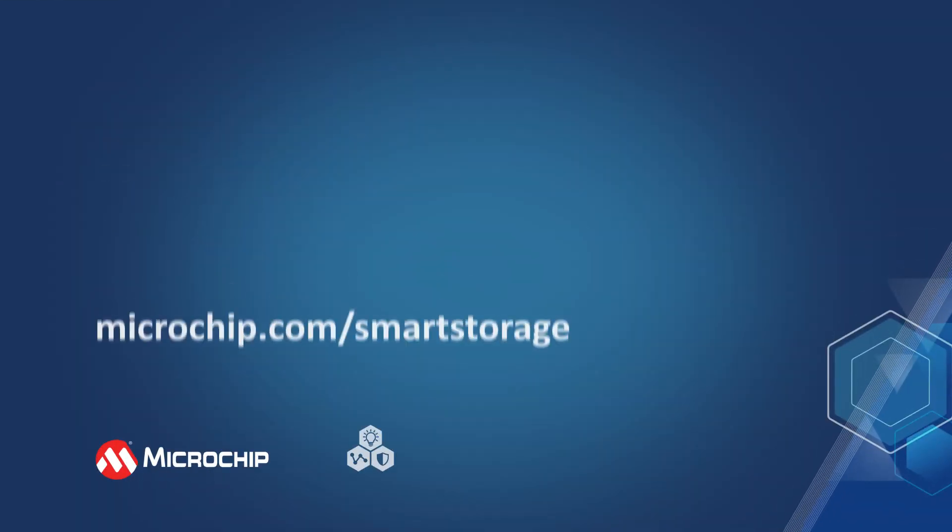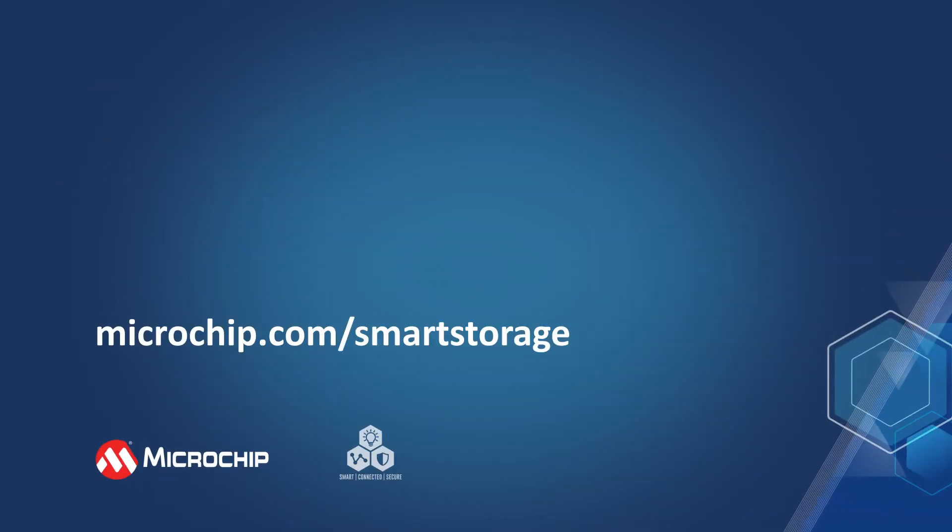For more information, please visit us at microchip.com/smart-storage.